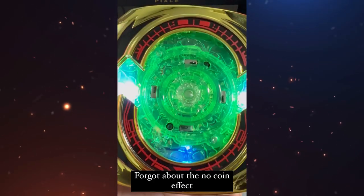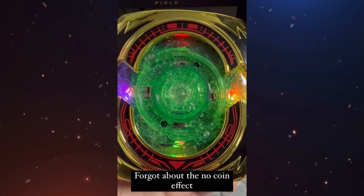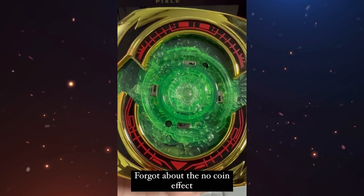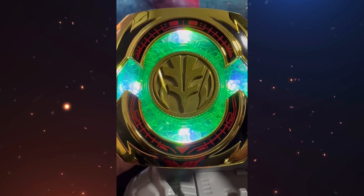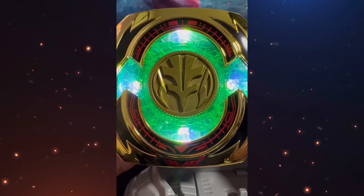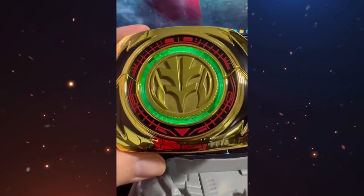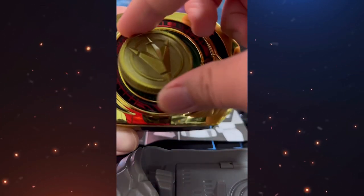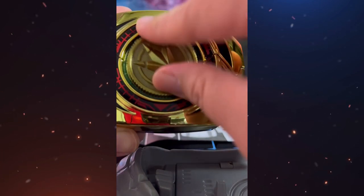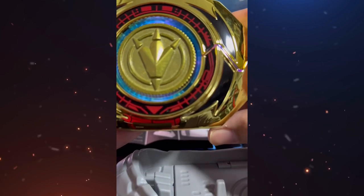Another person also posted a video showing the entire product and the different effects it has. This morpher has different effects depending on the coin you have at that moment, but it also has certain effects when you do not have any coin. The colors change depending on the coin, showing the color of the suit of each power, and we can also hear different sounds, which I will not play for copyright reasons. In the sound effects, we can also hear the voice of Tommy Oliver, and I think this is one of the best things this morpher has.